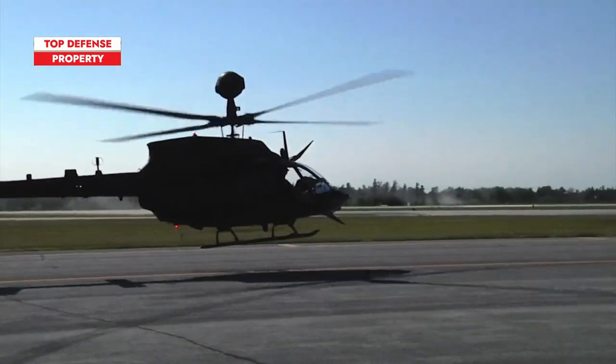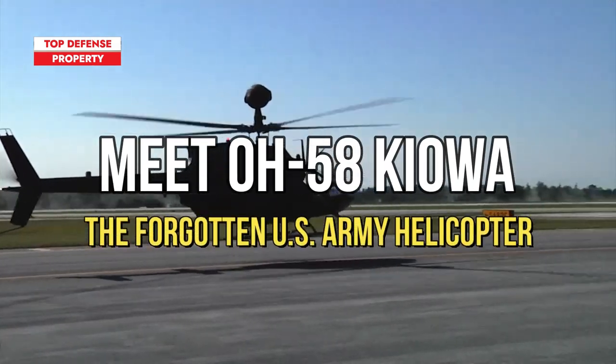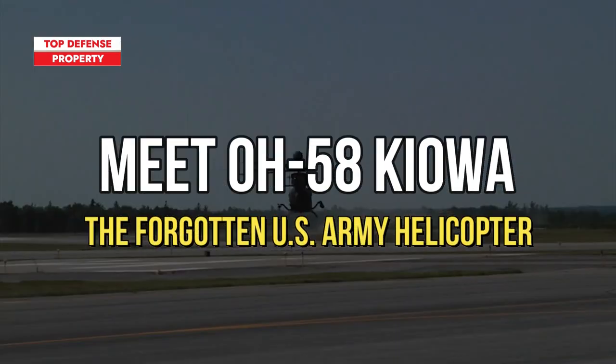In this episode, Top Defense will discuss the abilities of the OH-58 Kiowa. Let's start the video.